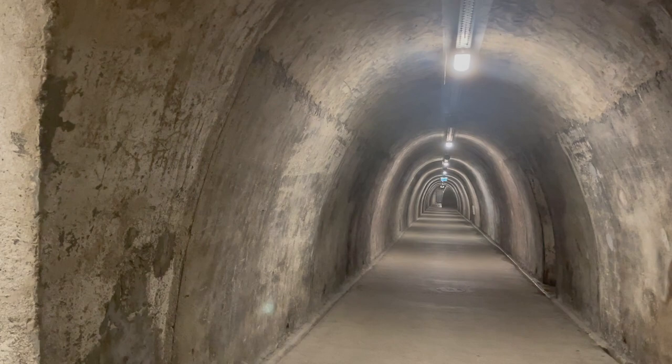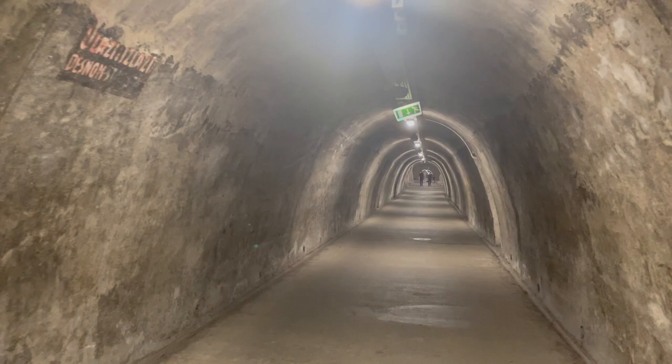The tunnel was built during World War II to act both as a promenade and a bomb shelter. Soon after the war, the tunnel quickly fell into disrepair and disuse.